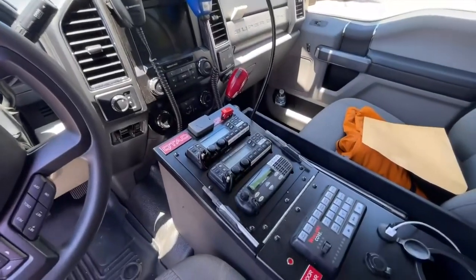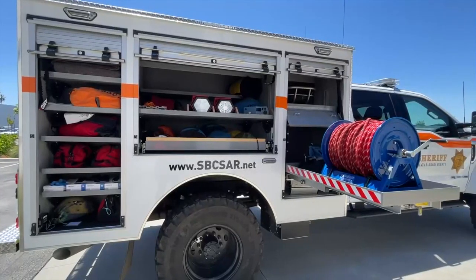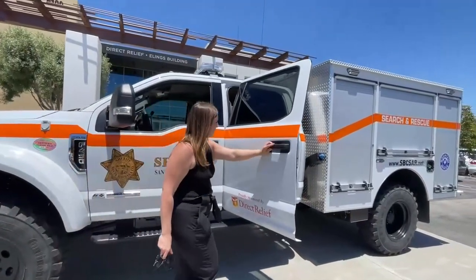So of course it makes sense for Direct Relief to support something that deals with the health and safety of the residents of the hometown that has supported this organization for 75 years. The vehicle is designated for search and rescue missions here in Santa Barbara County, but it will also be used to serve nearby counties. In Santa Barbara, I'm News Channel reporter Mina Wahab.